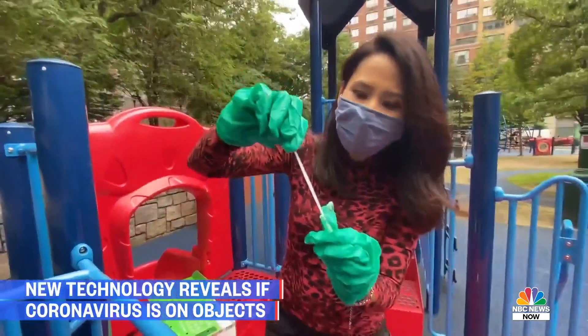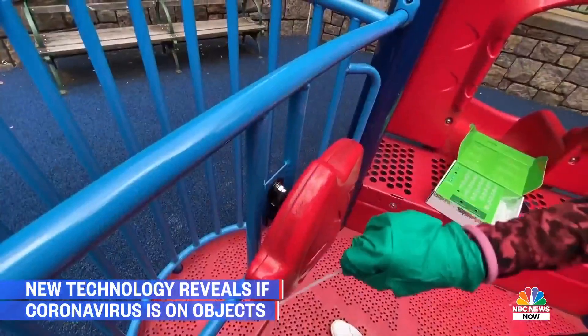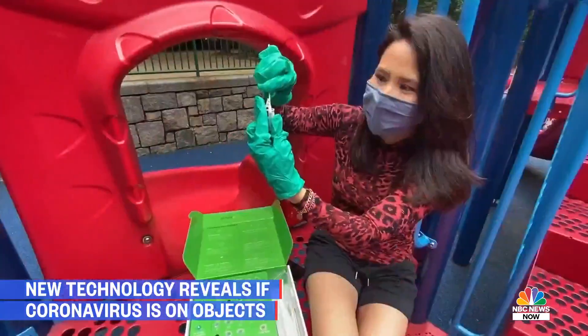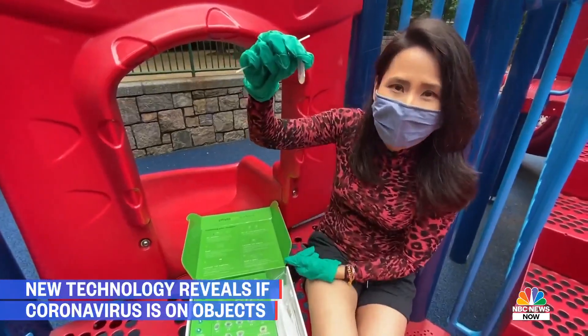You take a swab, dip it in the solution, and basically swab any surface that you want to test. We're doing this playground steering wheel. Just snap the top of the swab off in the sample tube, and you're done.